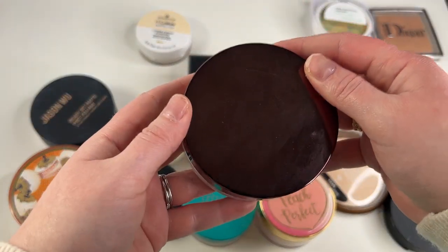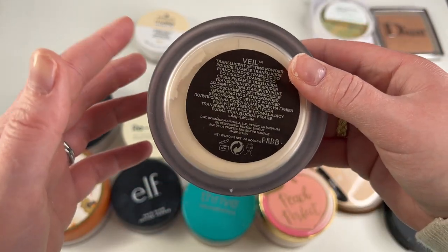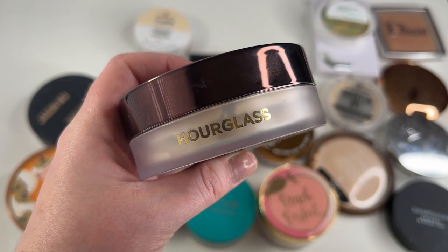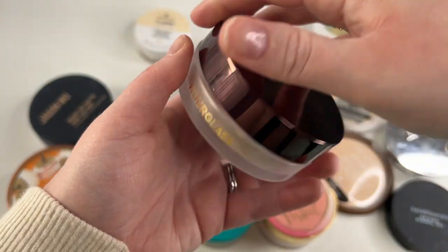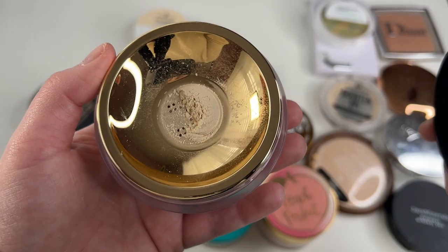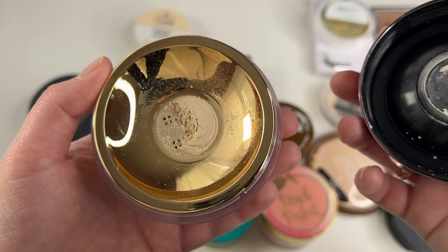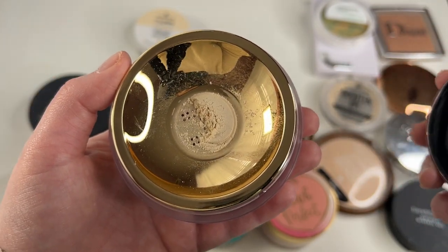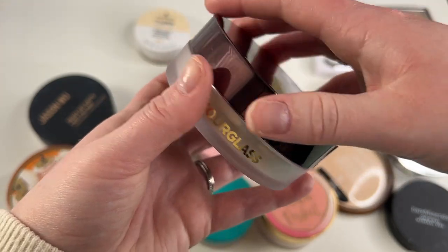Another one I'm going to keep because it is so stinking expensive and bougie is the Hourglass Mineral Veil Setting Powder. I did go ahead and get this on sale on their website last year, but it was still expensive. This packaging is just very luxe — it's an all-around nice, bougie experience when you are using this. I also really like that this is the least drying powder that I feel like I own in my collection. It's beautiful on the skin, so yeah I'm definitely keeping.